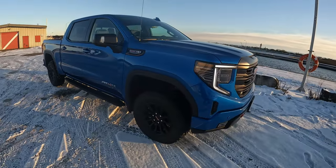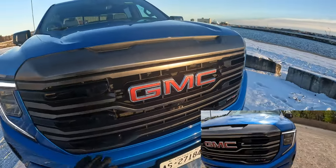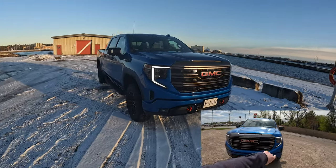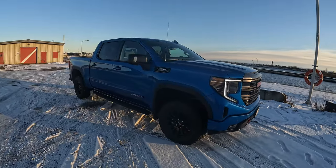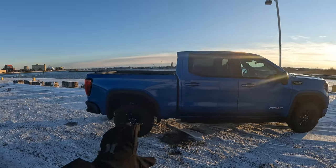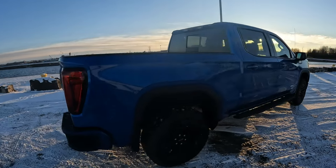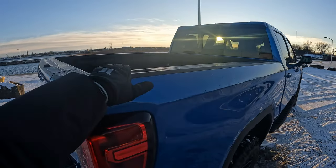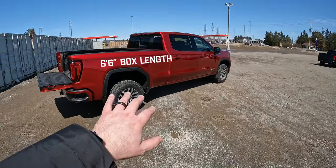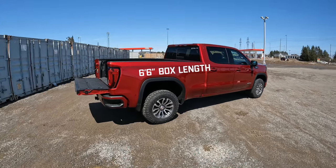Appearance-wise, there are slightly different looks in the grille, but not a whole lot — you're not going to really be able to tell unless you had them side by side. One thing the AT4X doesn't have that the AT4 does offer is box length options. The AT4X is only available in the crew cab trim with a 5-foot-8 box, whereas with the regular AT4 you do have the option to get a 6.5-foot box. So if you're looking for a longer box, it might be a deal breaker with the AT4X.